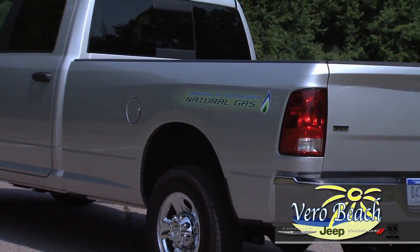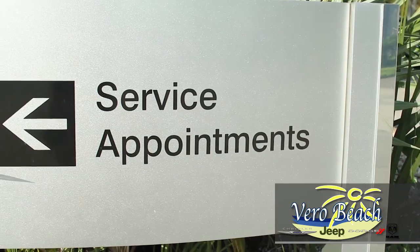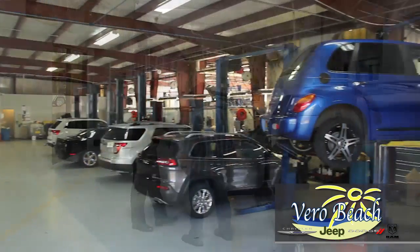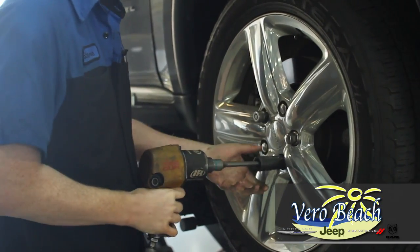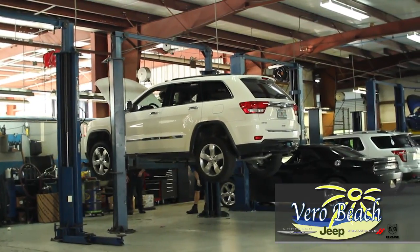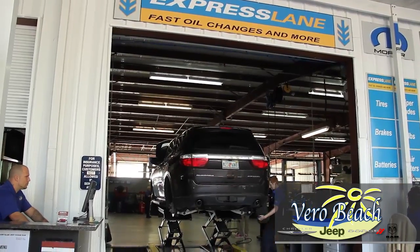With all of these features, you'll feel safe no matter where it takes you. The service department at Vero Beach Dodge Chrysler Jeep Ram SRT is here for whatever your service needs are. Whether it's a tune-up or regular maintenance, you'll have confidence knowing the professionals at Vero Beach's service department can do it all. All technicians are certified and quality Mopar parts are used for Chrysler, Dodge, Jeep, Ram, and SRT vehicles.